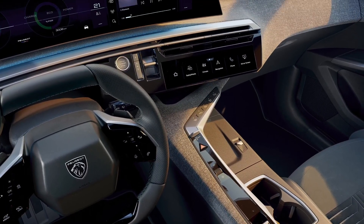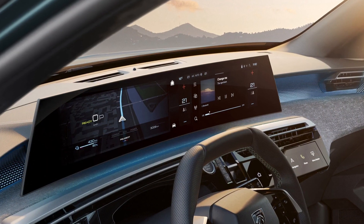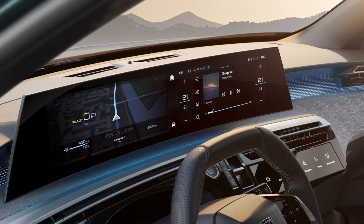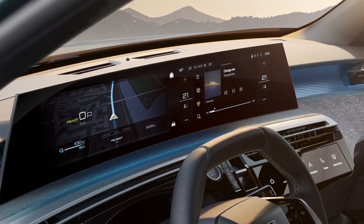The 21-inch panoramic screen incorporates a digital instrument cluster and a multimedia touchscreen, and is positioned for optimum ergonomics, being slightly curved towards the driver.